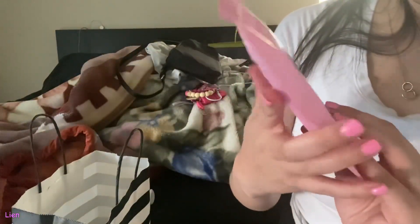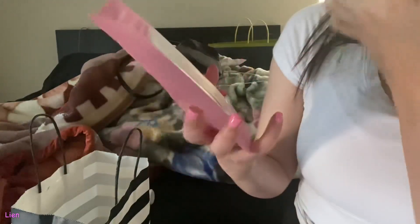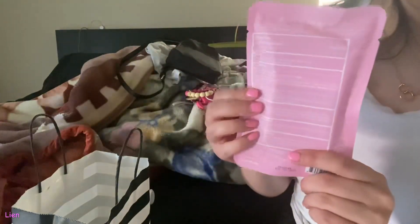I got the Touchland Power Mist hand sanitizer spray in the Sand Berry Bliss, and then I got the Touchland Rose Water Glow Mist hand sanitizer spray.